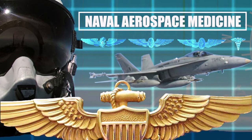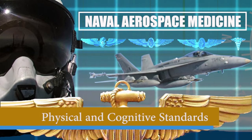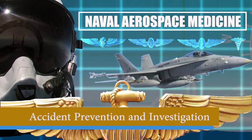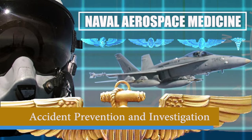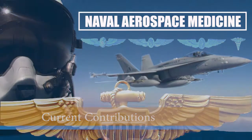During the video, you will see the six subsections of the exhibit: the physical and cognitive standards required to become a naval aviator, water survival training, physiology training, accident prevention and investigation, historic case studies, and the current contributions of the four aeromedical subspecialties.